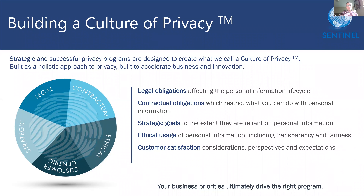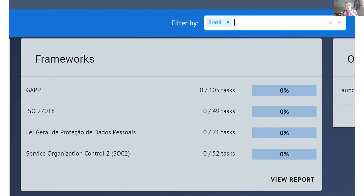Now that you've got your business modeled and your sources of privacy obligations have been identified, you'll be able to easily determine how best to deploy your privacy tooling and personnel across your global privacy program. For instance, Ethos can identify the specific steps required to meet all of your privacy obligations in a particular jurisdiction — such as the obligations on those parts of your business which operate in Brazil.